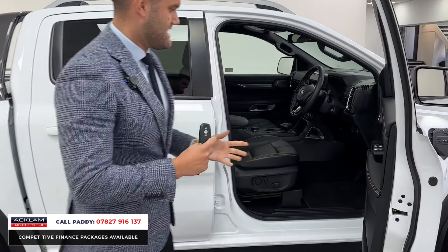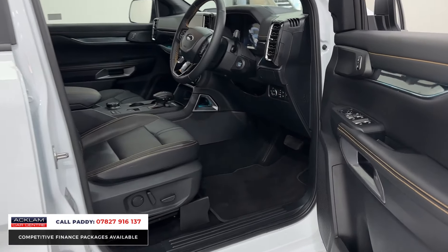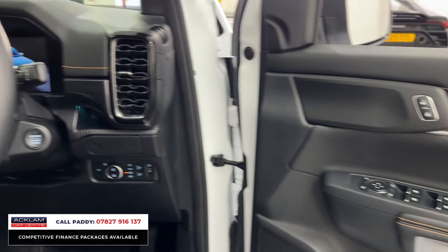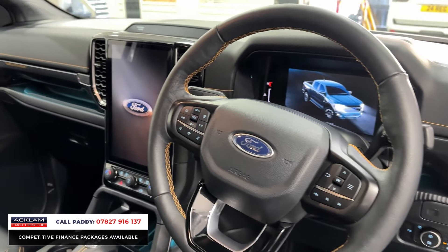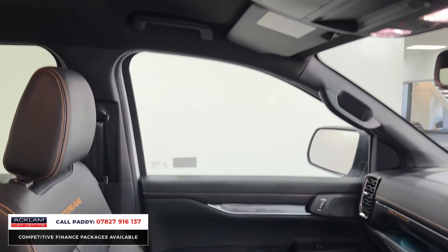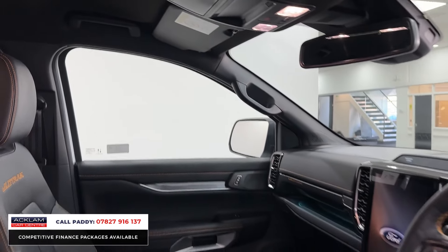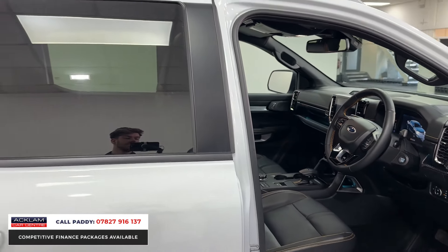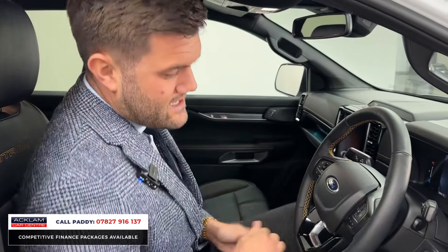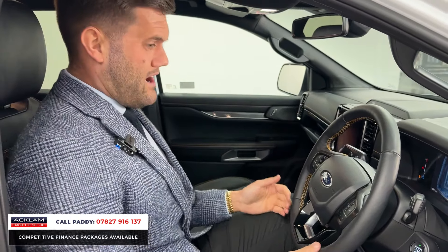This is where the Ranger separates itself, because usually when you're driving a pickup they're very agricultural — not very nice to look at or drive. But this has one of the nicest cabins physically on the market. You've got that huge tablet display, and this one has a tech pack giving it some nice features. Those seats are electric, so gone are the days of manually sliding a seat.